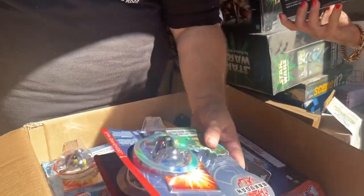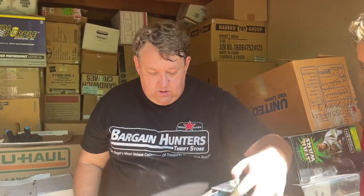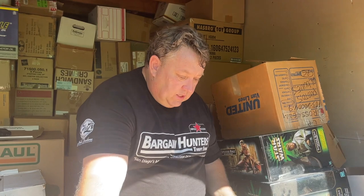Somebody in the comments section can probably tell us that. This box right here with all the Bakugan and Ben 10 — let's put this in another box so we don't squeeze anything. This is probably a $600 to $1,000 box.